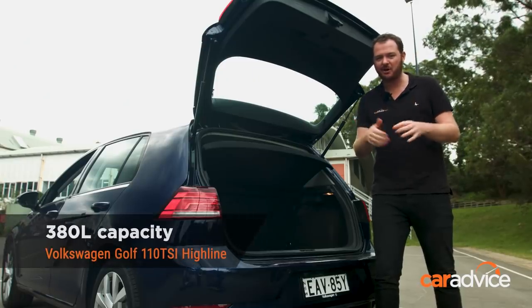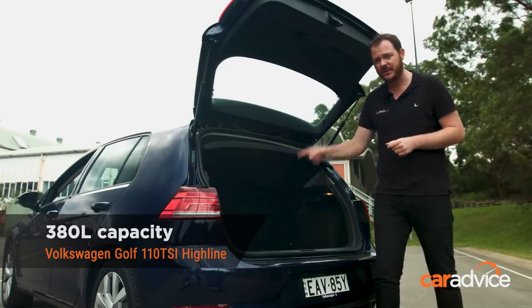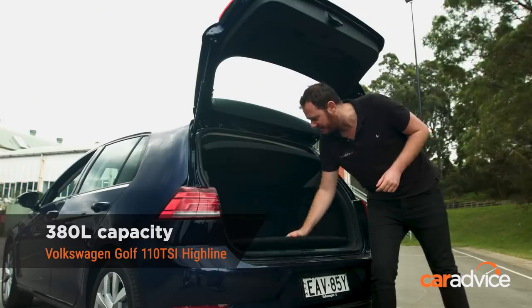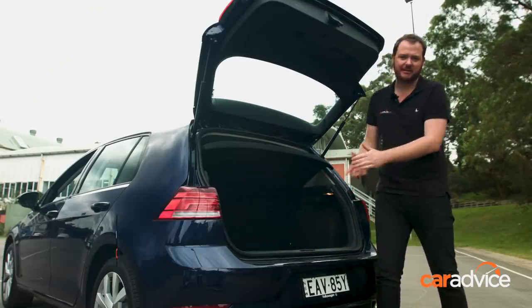The Golf also has the most practical boot on test. At 380 litres it's the most capacious here. It doesn't look particularly deep, but it has a party trick — you can lower the floor, giving it even more space. Clever stuff.